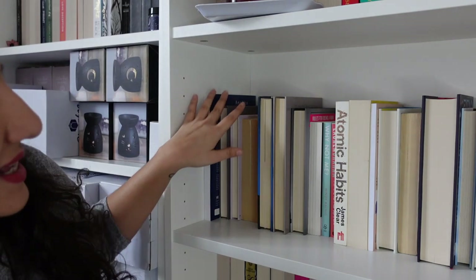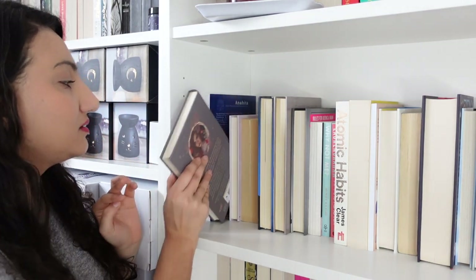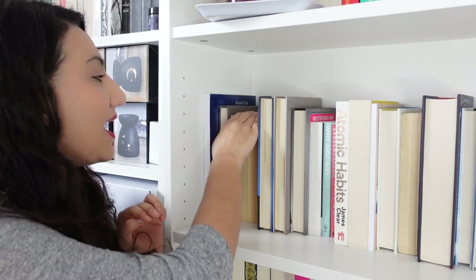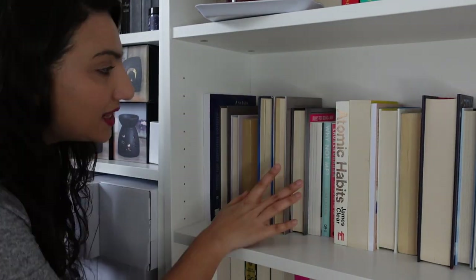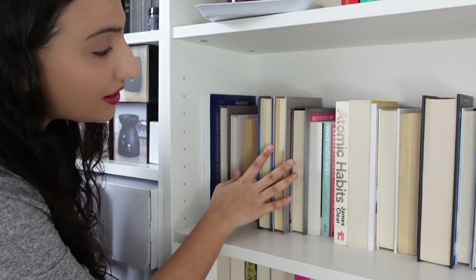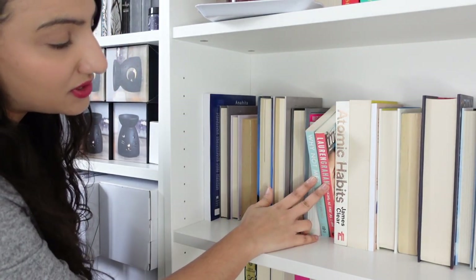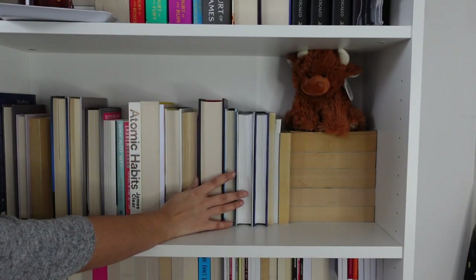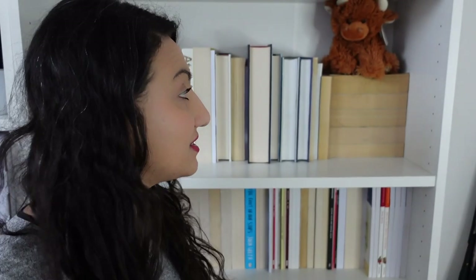Down this end I've got more educational sorts of things - my Wicca books, Lunar Living, my acting theory books, then biographies and autobiographies, then personal development, and down here are my poetry books.